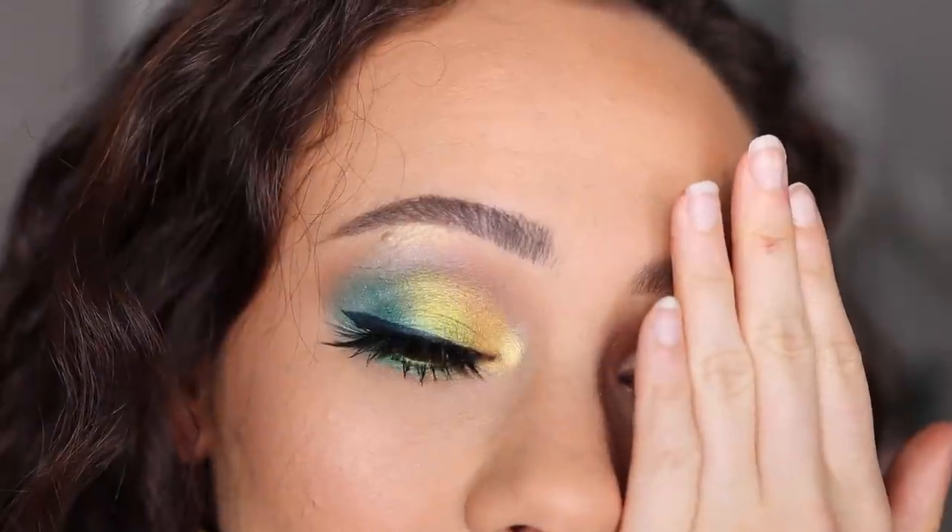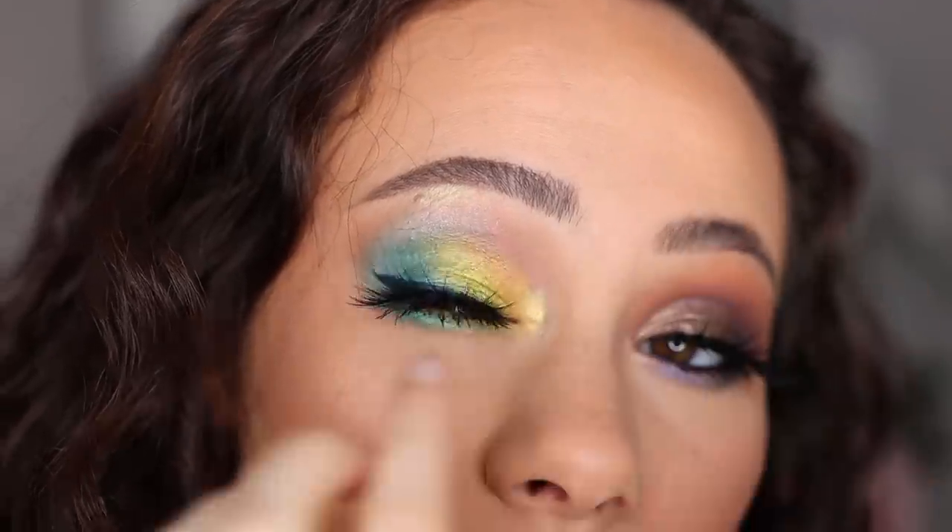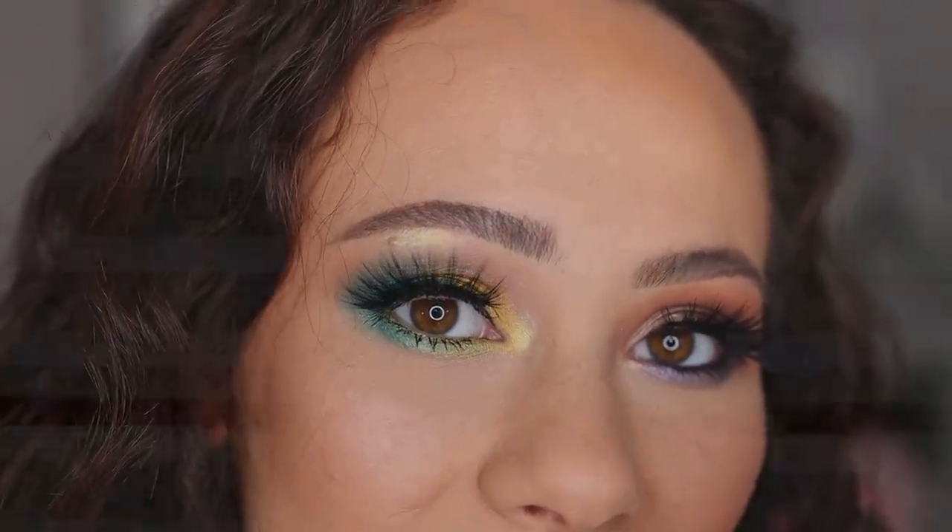I'm going to do liner and lashes and I'll be back to show you the final look. Here's the final look — I'm obsessed with this look. I think it is so stunning. Really excited about this palette.